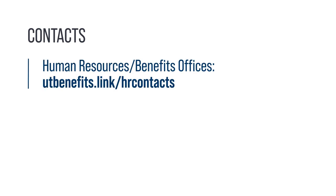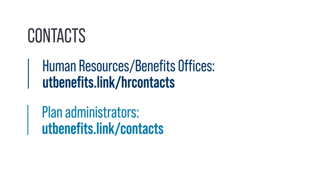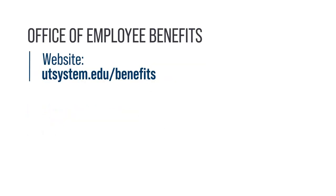In addition to the links mentioned throughout this video, other resources may also be helpful to you. To contact your HR benefits office, visit utbenefits.link/hrcontacts. To speak with insurance plan administrators, visit utbenefits.link/contacts. The Office of Employee Benefits website is utsystem.edu/benefits.